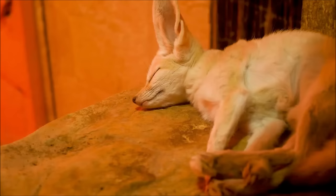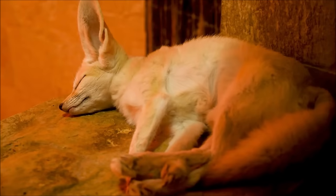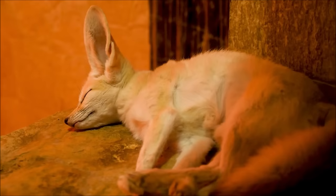The smallest species of fox, the fennec fox, may only grow as large as 15 inches or 39 centimeters long excluding their tail, and weigh less than 3 pounds or 1.3 kilograms.